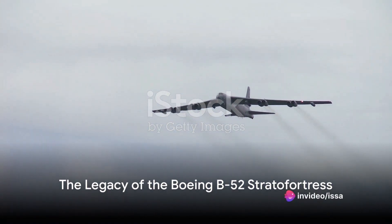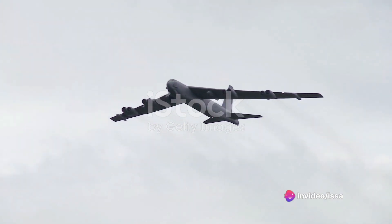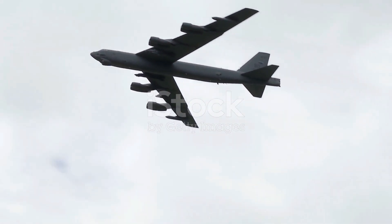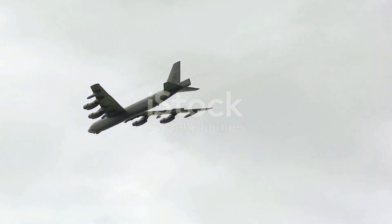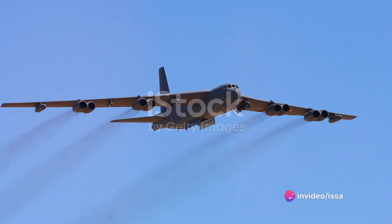Have you ever wondered how a single aircraft can command such respect and fear that it remains in service for over seven decades? Enter the Boeing B-52 Stratofortress, a symbol of American military might and a cornerstone of strategic bombing throughout the Cold War and beyond.